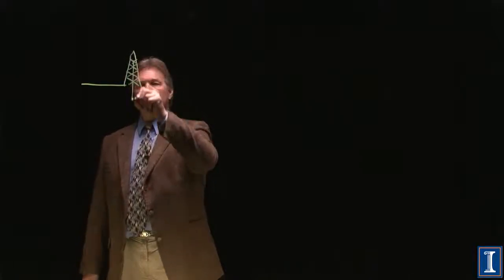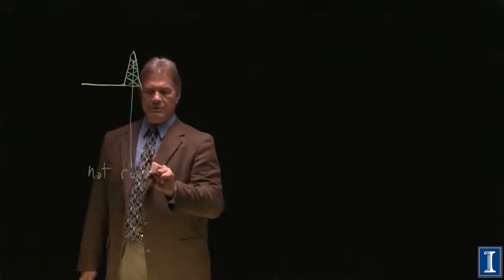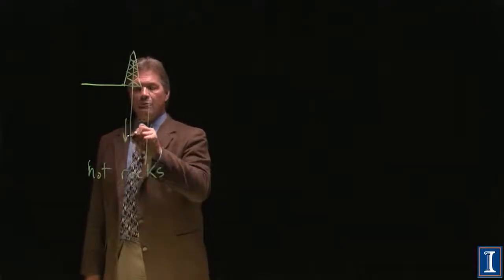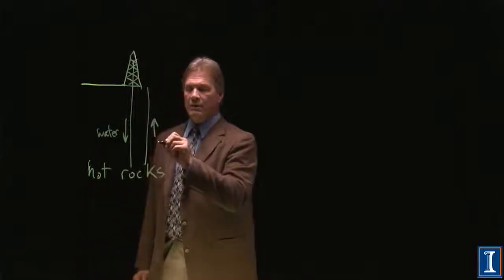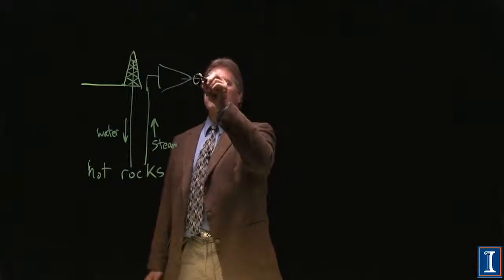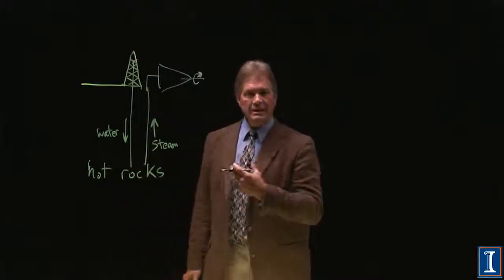All you need to do is take some type of well and drill down into where you've got these hot rocks sitting underground. Take your water down, make another hole where it's going to come up. You put down water and the hot rocks are hot enough that you bring up steam, and the steam goes right into a turbine which then spins your generator. And you have made a power plant using just the heat of the earth.